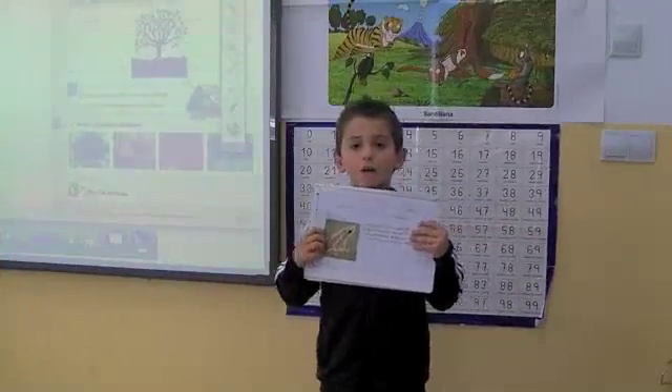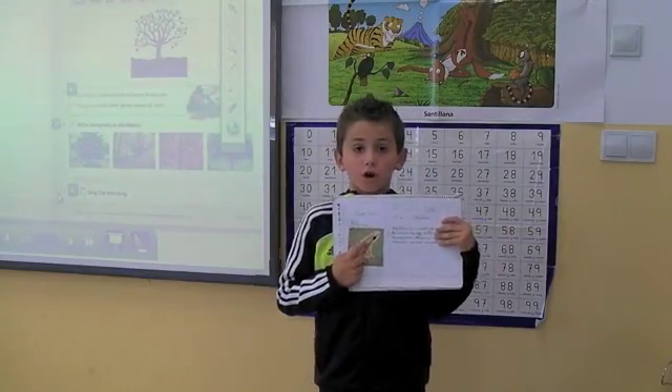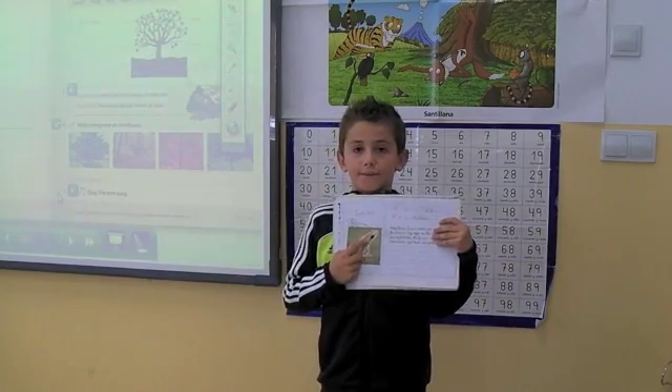Hello everyone. I am Juan Luis. This is my project. This is a frog. Frogs are amphibians.